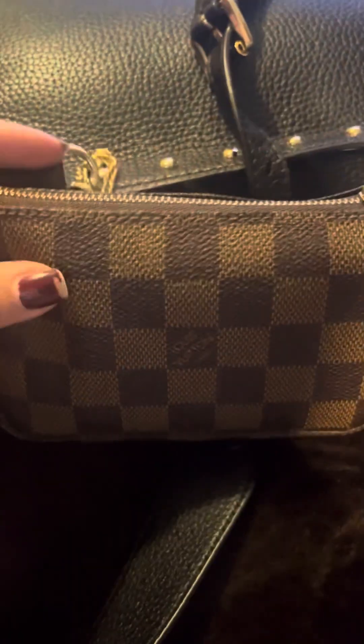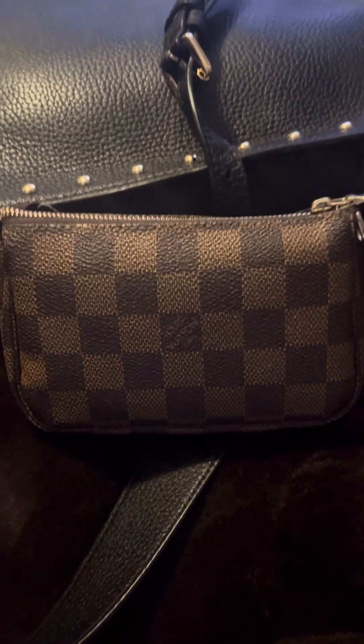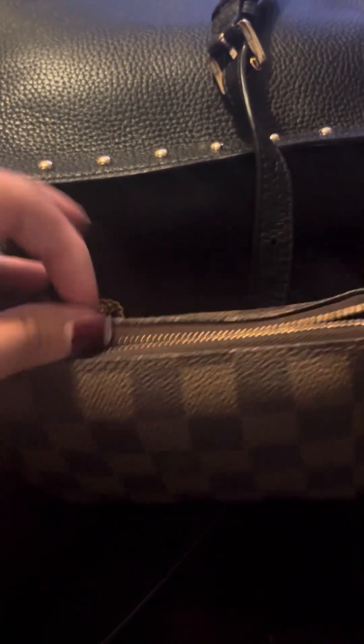Let's see what else is in here. I have my Louis Vuitton mini pouch, and I have no clue what's all in here. Let's see — I have a mirror by Sephora and a Bath and Body Works Pumpkin Cake hand sanitizer.